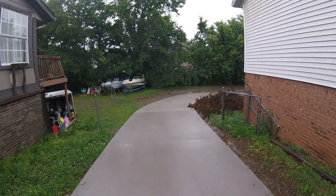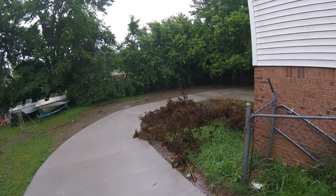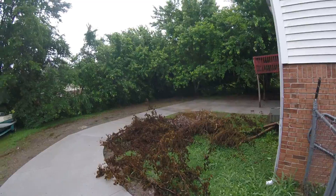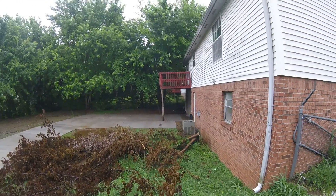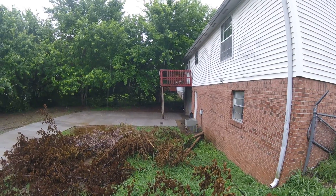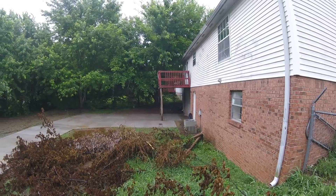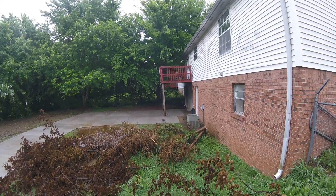The driveway goes around to the back to a single car garage. It's got a pad back here. We're putting a new deck on the back of the house. The new deck is going to overhang the back door there, over the garage door. It's going to come out 12 feet and be over the single car garage and over the doorway there.